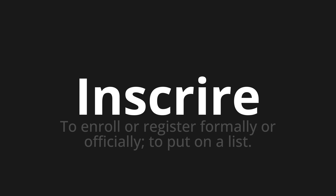Which means: to enroll or register formally or officially. To put on a list.